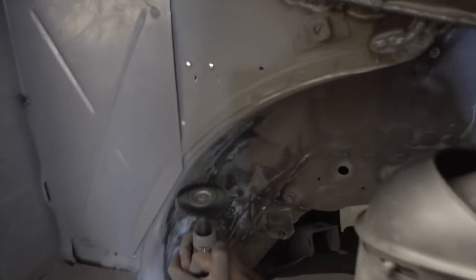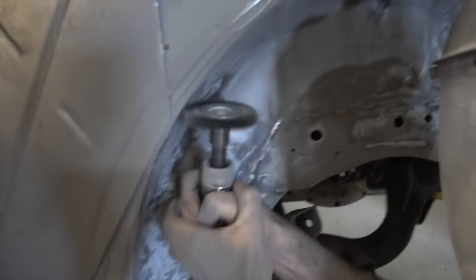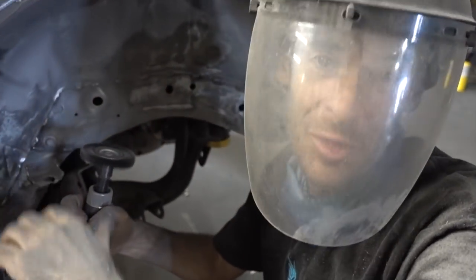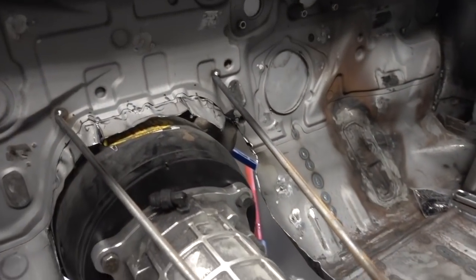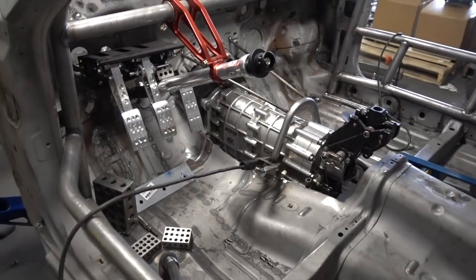Got my boy over here. My bro here from Dirty Jobs, dirty as fuck. Got Terry over here taking the brains from the trans tunnel. Everything is coming together.